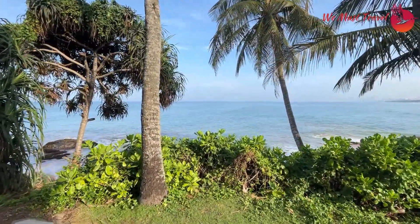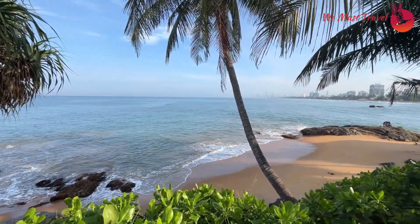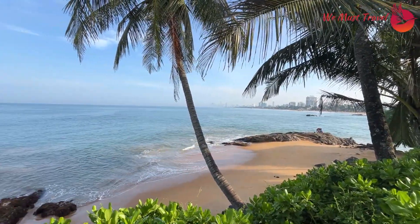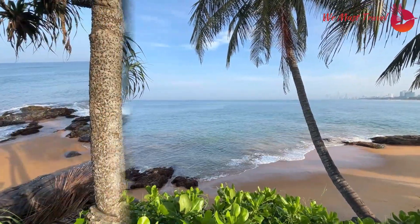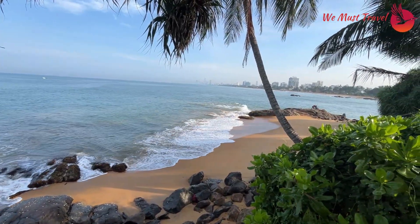Let me take you to a closer view of the Indian Ocean. Here, one can feel the sound of these waves. City in the background with these amazing views of ocean and plantation. So breathtaking — one of the best and beautiful private beaches in Colombo.